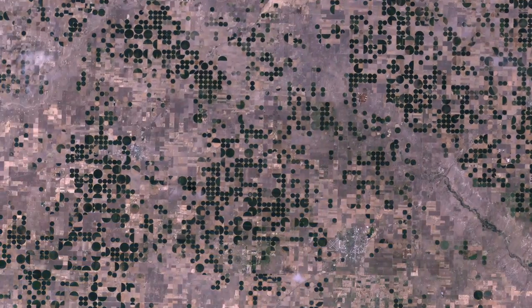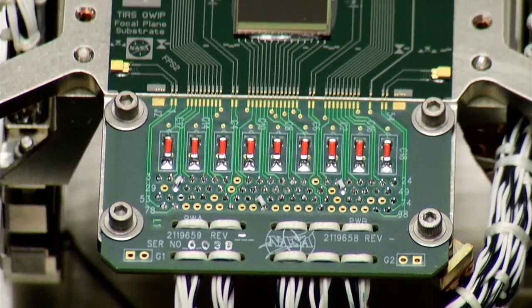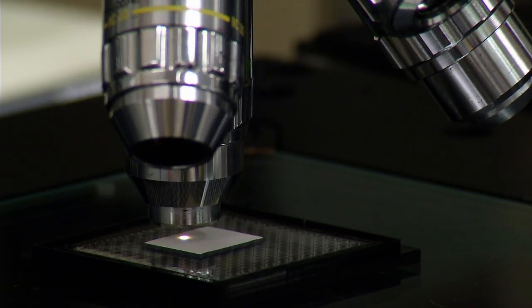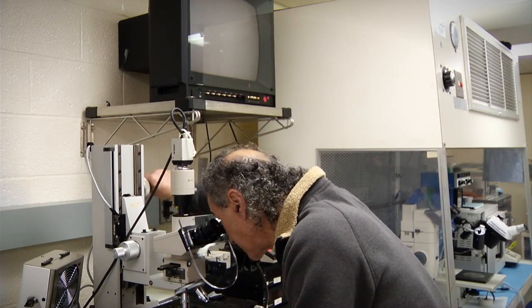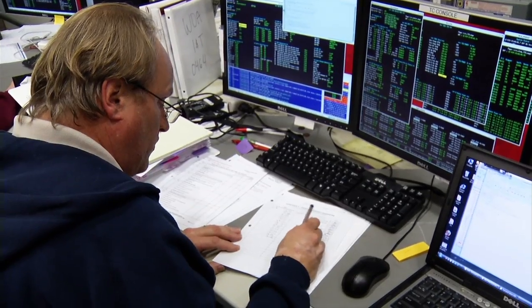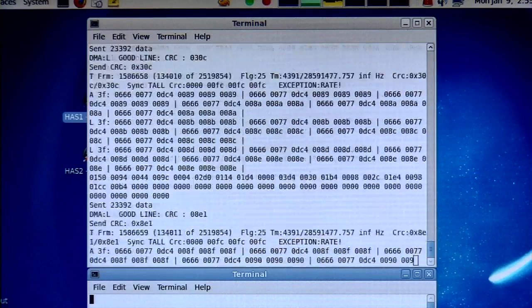The instrument will pick up irrigated areas as a cool signature, while areas not being irrigated well will appear as a warm area to the instrument. To measure these warm and cool signatures, TIRS uses a technology array called Quantum Well Infrared Photo Detectors. These QWIPs are more sensitive and precise than the thermal detectors used on previous Landsat satellites, but to operate correctly they need to be kept very cold — less than 43 degrees Kelvin, just 43 degrees above absolute zero.